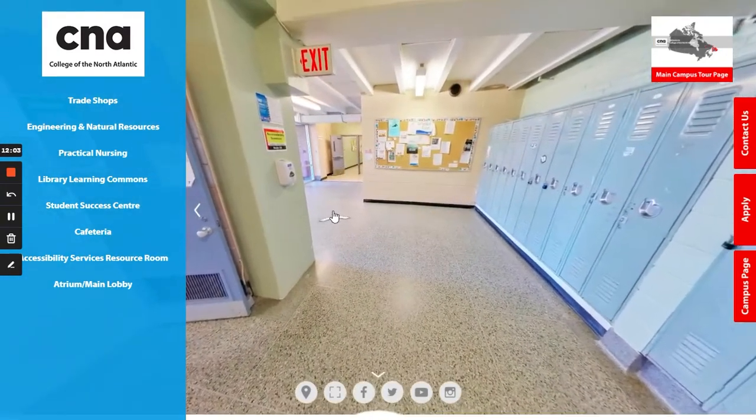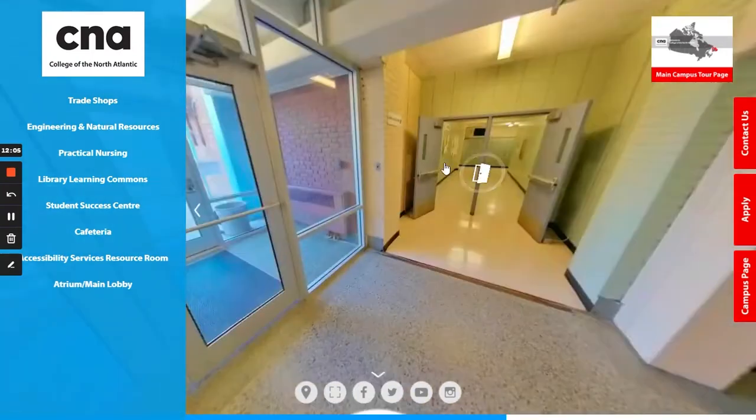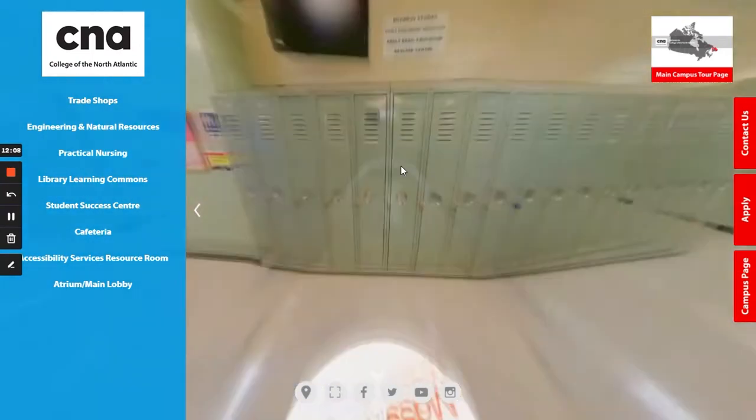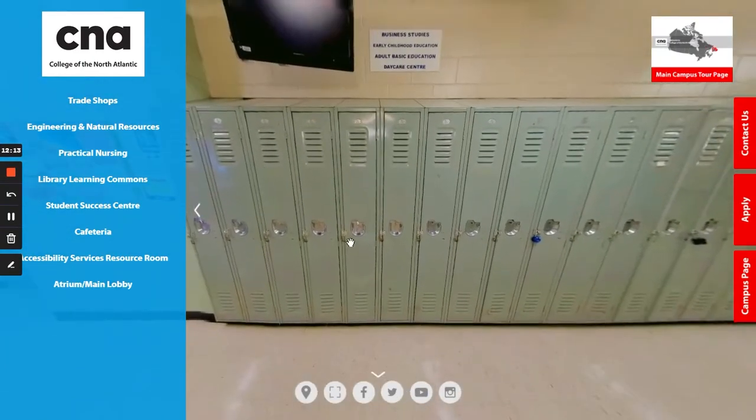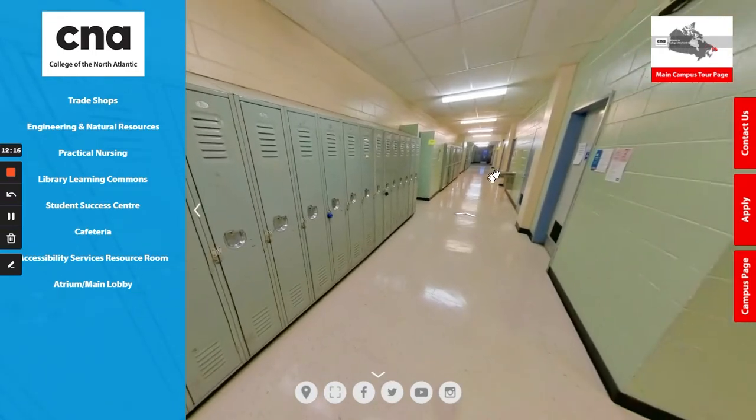Heading back in the hallway, we are going to head towards the student success center and resource room. If you take a right at the end of this hallway, you'll head down towards computer labs and classrooms. Down here we have about three to four standard classrooms with desks and smart boards, as well as two computer labs on the right hand side where students in some of the business and information technology courses would come to do their work.